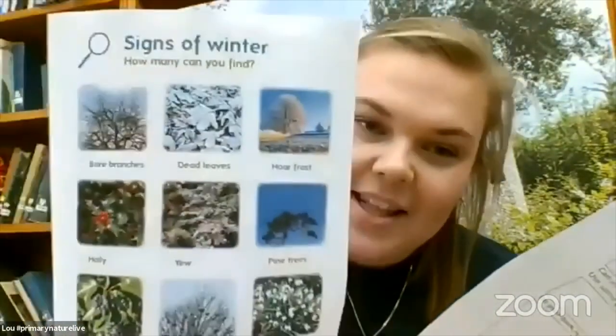If you have been extra prepared, you will have signed up for this live lesson, which means you should hopefully have been sent your resource pack, including things such as a spotter guide and maybe a worksheet. If you do not have those resources, don't panic. You can still go to our website at Field Studies Council, look under the Primary Nature Live tab where you can sign up and still download them and do them later.